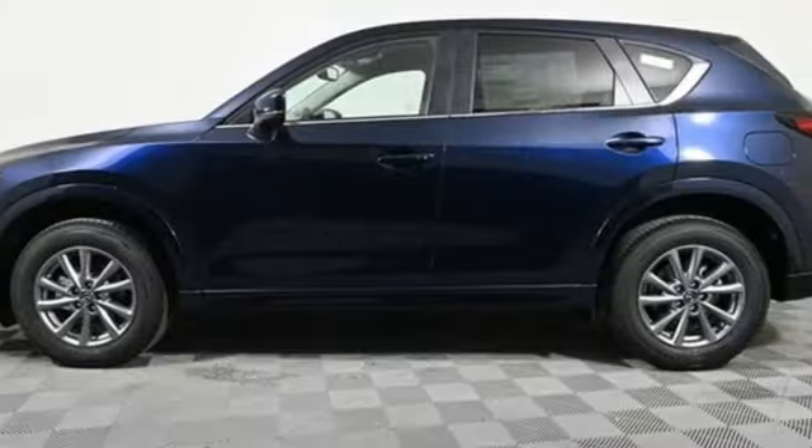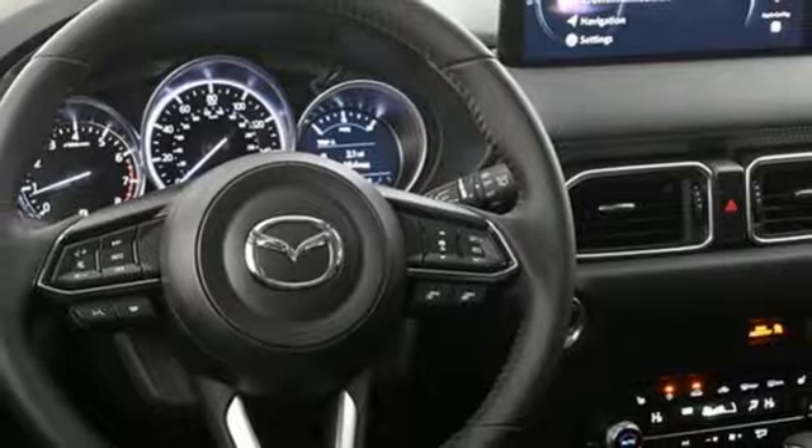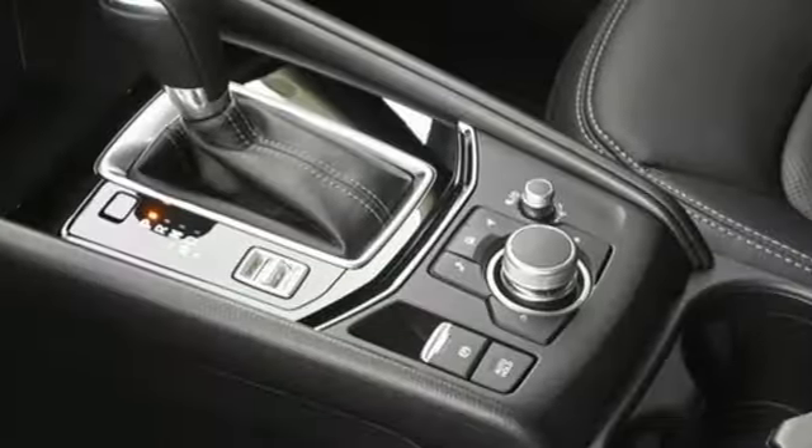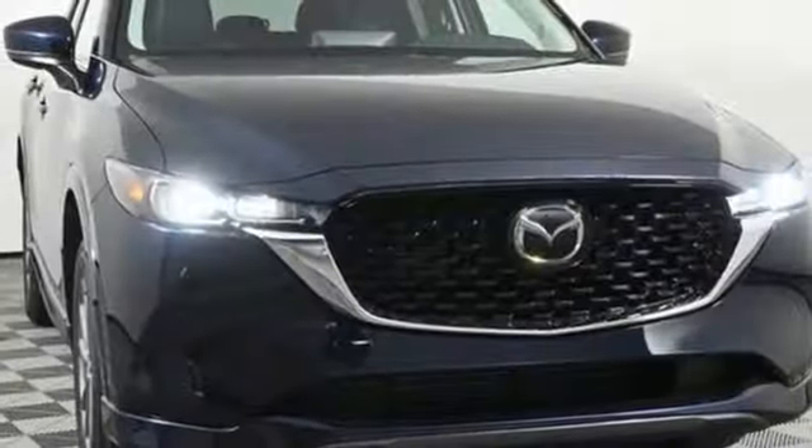Dual zone climate control, Wi-Fi hotspot, external memory control, express open sliding and tilting sunroof, smart device remote engine start, and LED low and high beam headlights.